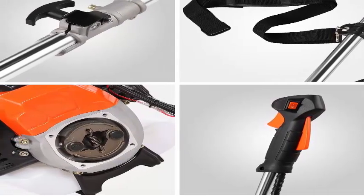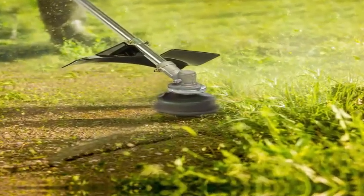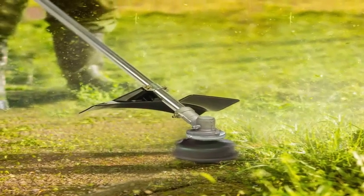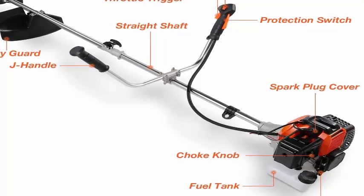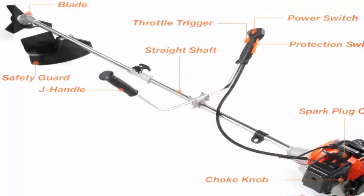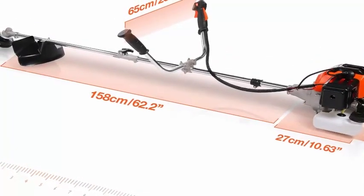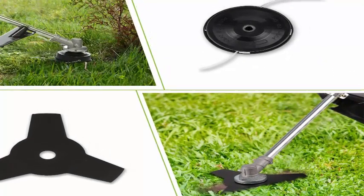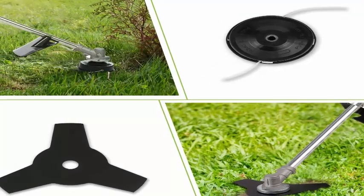A durable metal blade cuts through dense vegetation in less time, giving straighter lines and cleaner cuts. Powered by a 42.7cc 2-cycle engine with max speed up to 7000 RPM to finish yard work quickly. The U-handle with anti-slip grip keeps the machine well balanced, and an adjustable shoulder strap decreases operator fatigue. Includes 2 cutting heads, extra pull rope, extra spark plug, plastic mixing bottle, shoulder strap, safety guard, and tool kit.